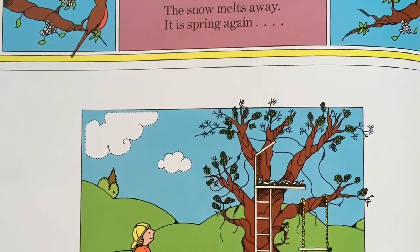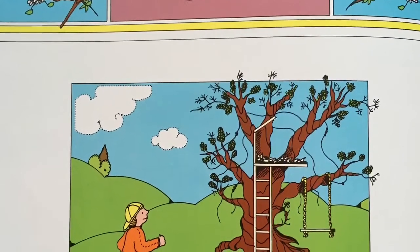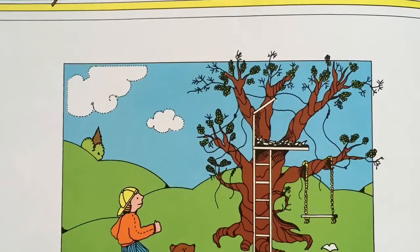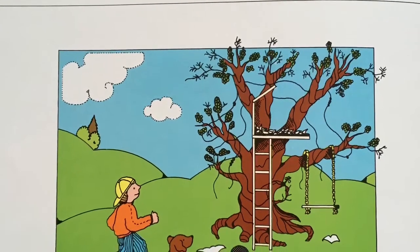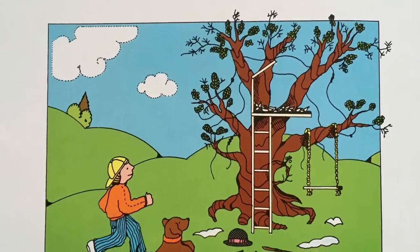The snow melts away. It is spring again. So if it's spring again just like it was at the beginning of the story, that means we just saw Arnold in his apple tree go through a whole year.